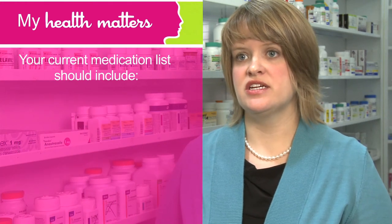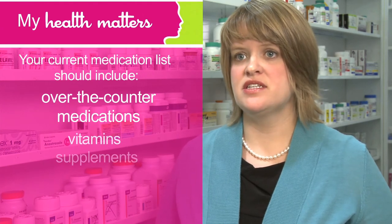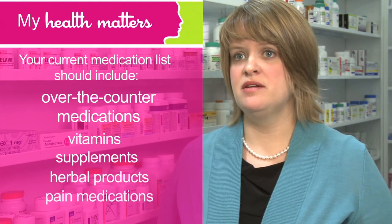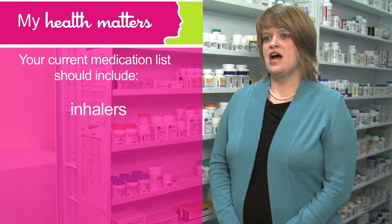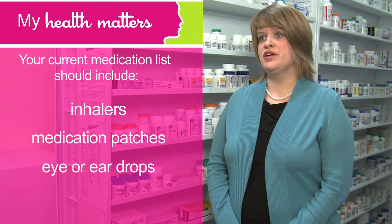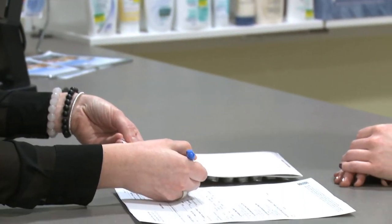In addition to prescription medications, your current medication list should also include any over-the-counter medications you're taking, like vitamins, supplements, herbal products, and pain medications. Don't forget to also include any inhalers, medication patches, and eye or ear drops.